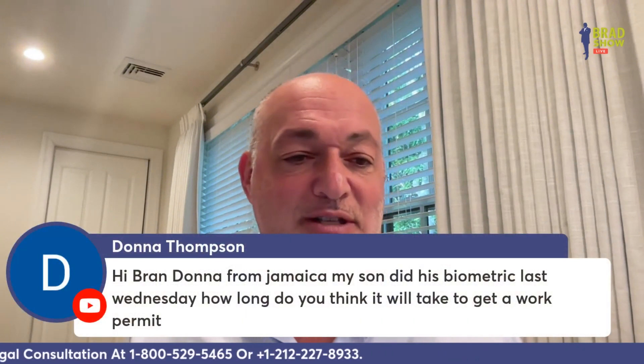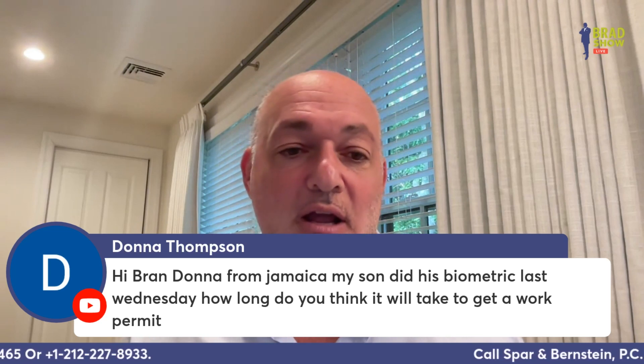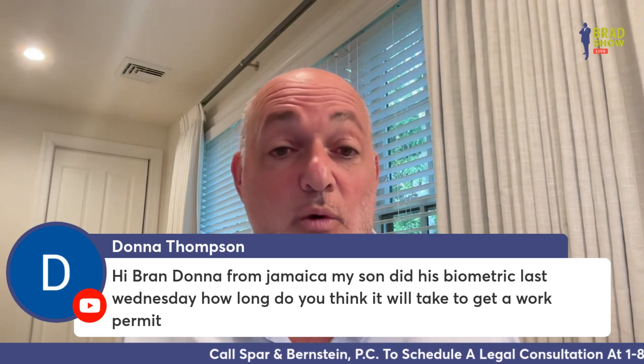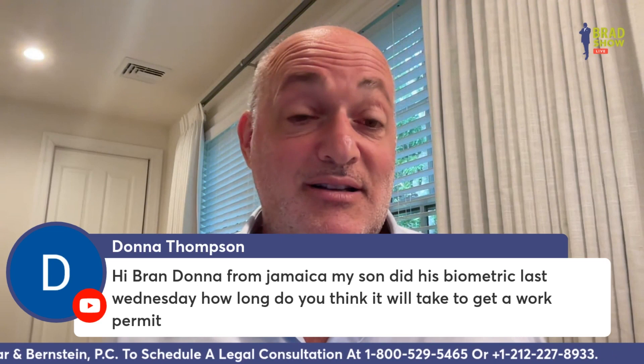Let's go to our social media check-in with questions from our YouTube and Facebook feed. Donna Thompson from Jamaica asks: my son did his biometrics last Wednesday, how long do you think it will take for a work permit? I have no crystal ball, but my guess is at least three to four months.